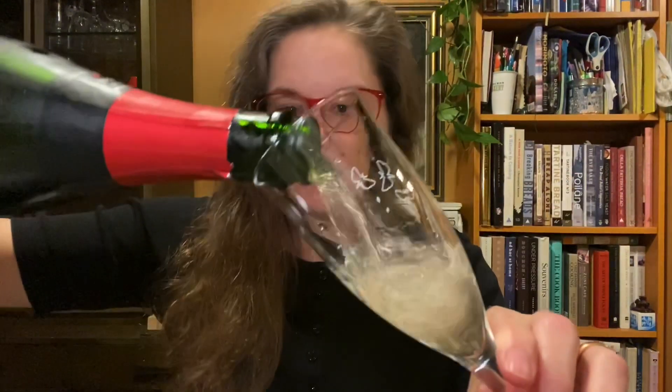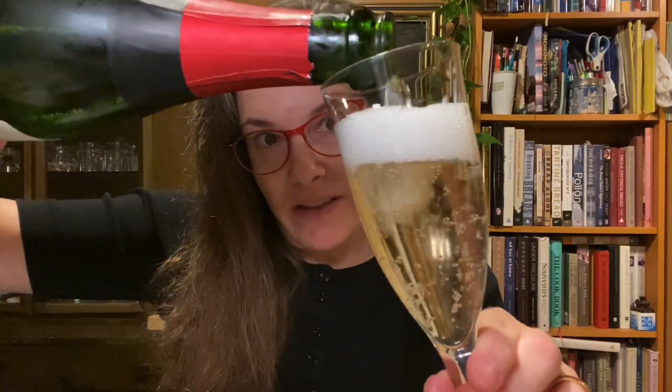This wine is made from organically grown grapes. Albet i Noya has been farming organically since 1978 — I was six years old. So they've been doing this a while.